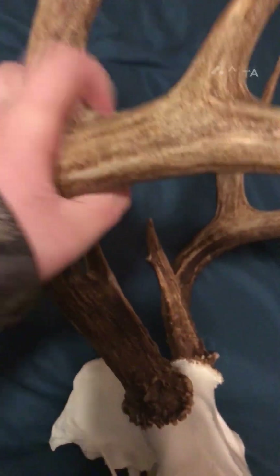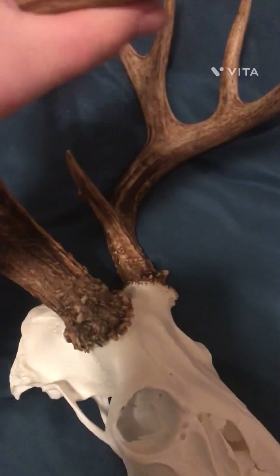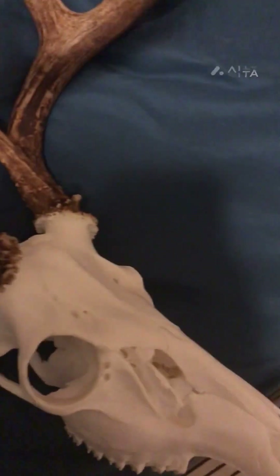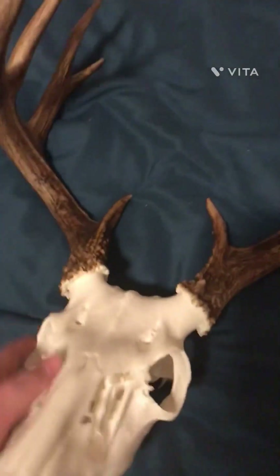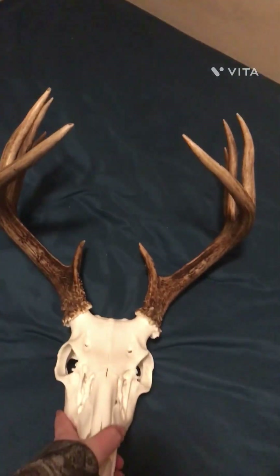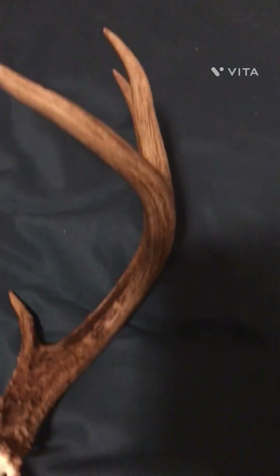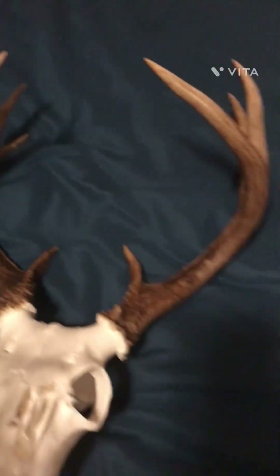It had a lot of mass right there, and mass all around the main beam. It wasn't that wide of a deer, though it still is pretty wide — you can tell right there how wide it is. It scored about 130, maybe a little bit more or a little less, but it hasn't been officially scored or anything.